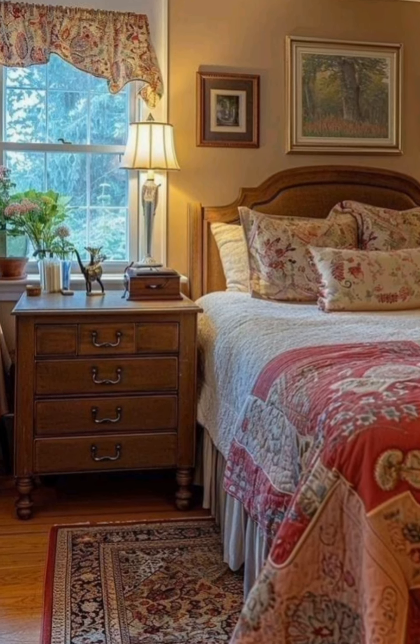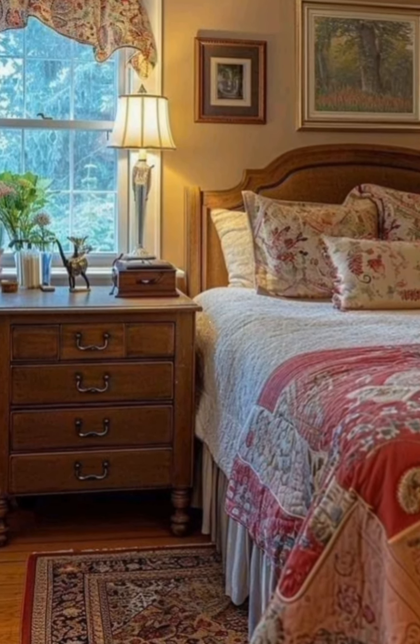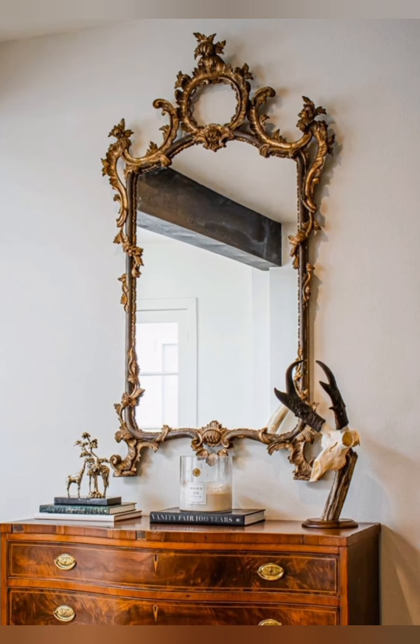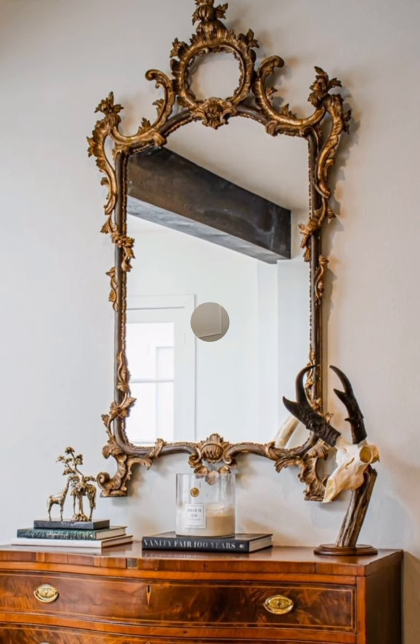Balance scale to avoid a cluttered look. Balance your vintage pieces with neutral colors and modern design elements. This makes the space feel curated rather than overdone.